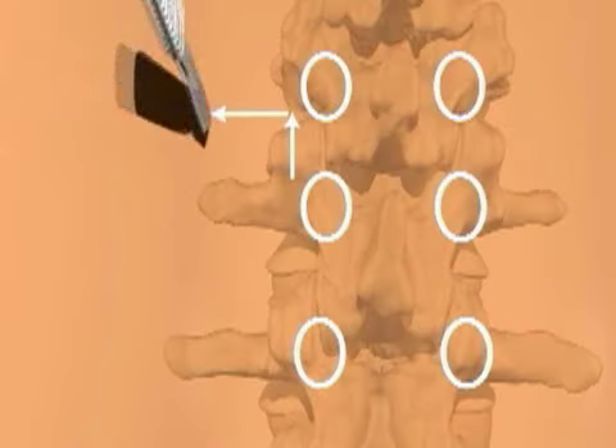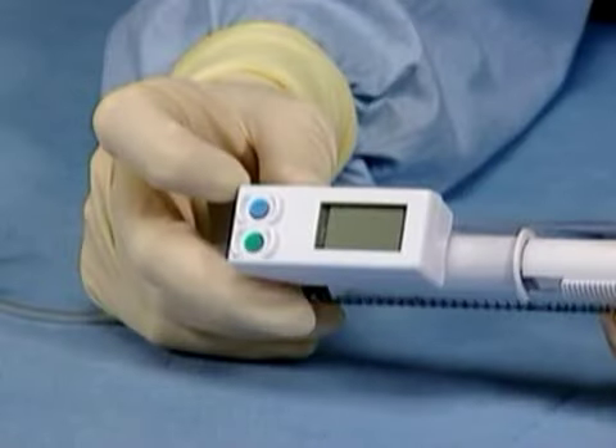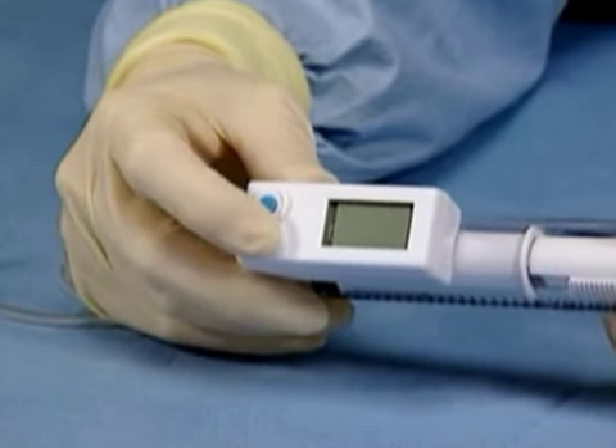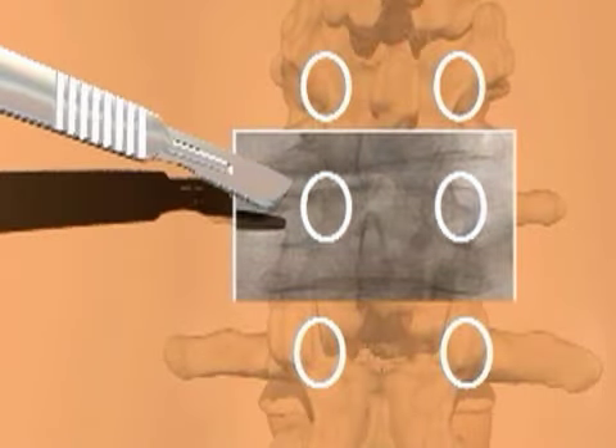On Thursday, April 19th, you can see this minimally invasive surgical procedure. It uses a cement-like material that is injected directly into the fractured bone, stabilizing the fracture and providing immediate pain relief in many cases.